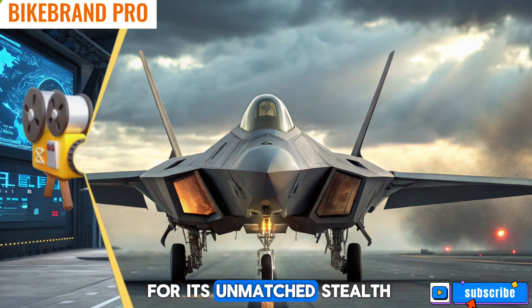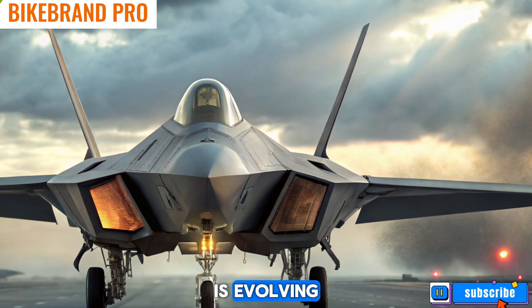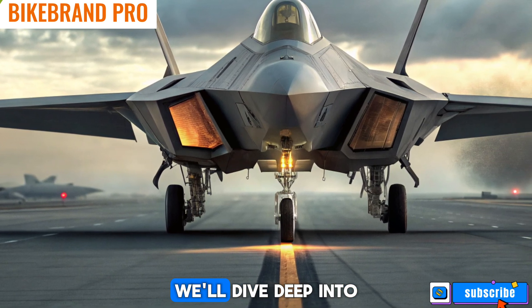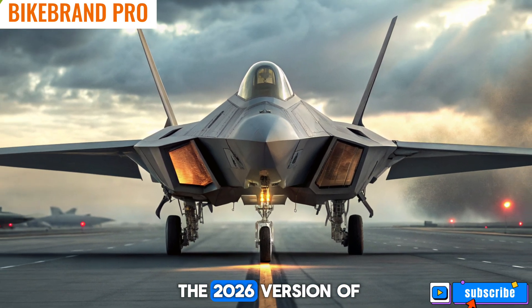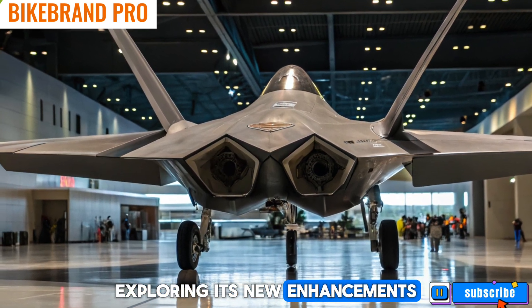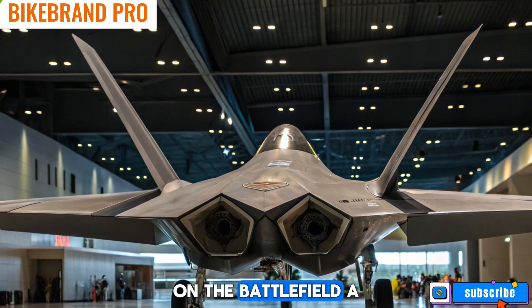The fighter jet, known for its unmatched stealth, agility, and advanced avionics, is evolving to maintain its superiority in modern warfare. In today's video, we'll dive deep into the 2026 version of the F-22 Raptor, exploring its new enhancements, cutting-edge technology, and how it compares to emerging threats on the battlefield.